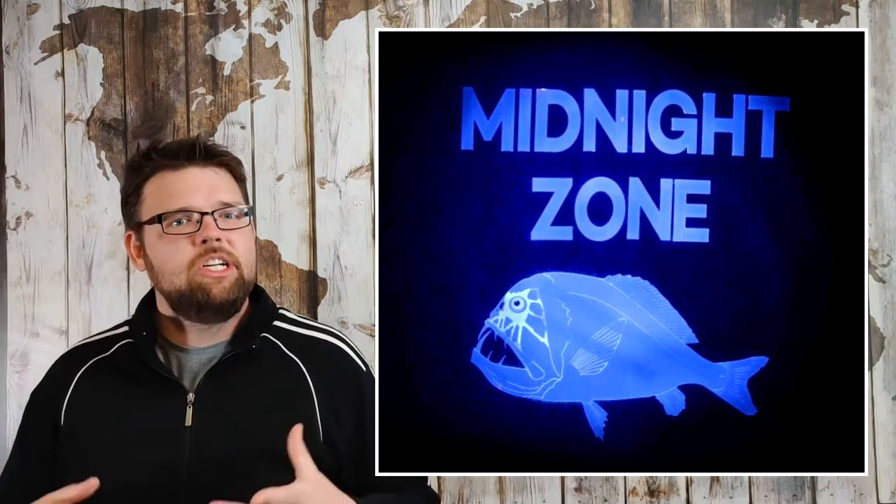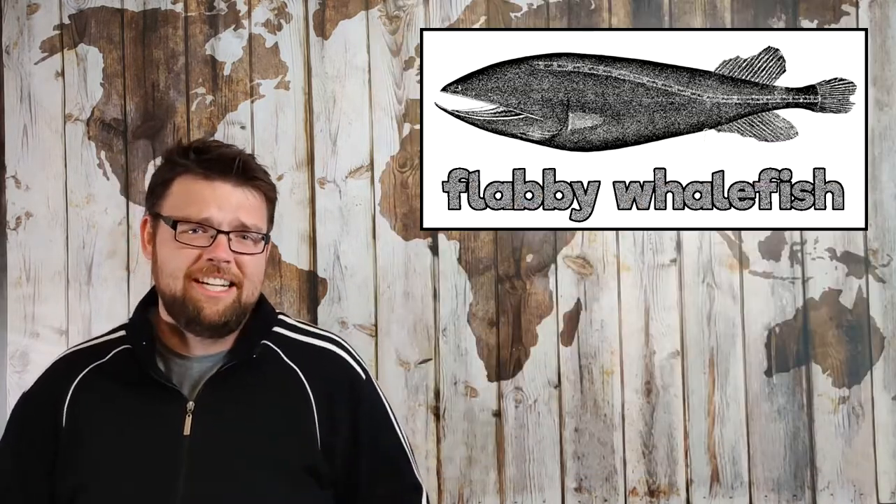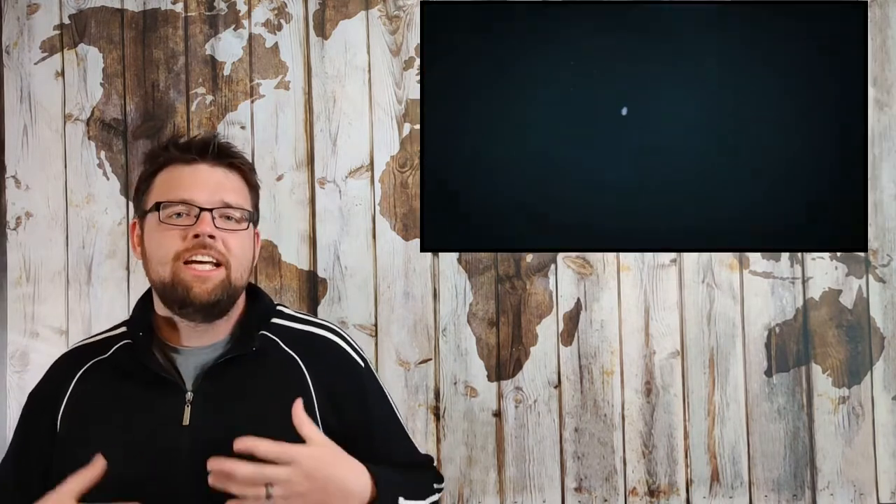In the deep sea, below 1,000 metres depth, there is virtually no surface light at all. Many of these fish in the so-called midnight zone do lose their eyes, such as the cruelly-named flabby whalefish. However, many of them retain their eyes and their vision if they need it to recognise bioluminescence — like this hungry little fella, just chasing after some glowy food.